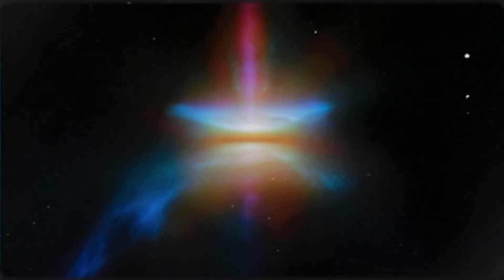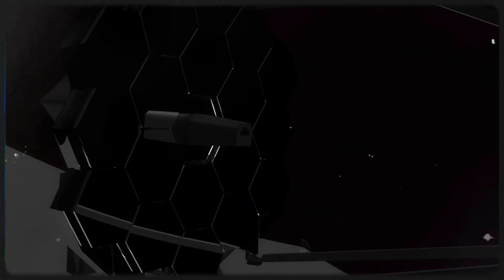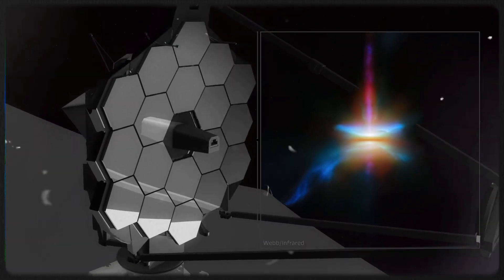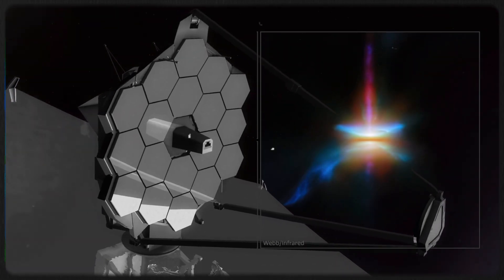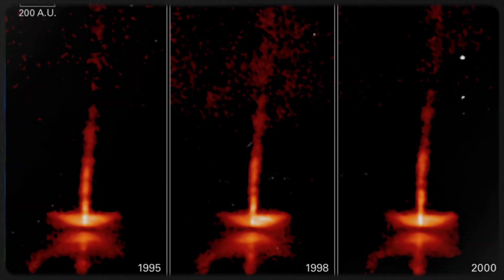What makes HH30 so special? Unlike most systems, we see it edge-on, meaning we get a front-row seat to the swirling dust and gas disk that will one day become planets. Webb's powerful infrared vision has captured a striking sight: a dark band of dust blocking the young star's light, with glowing regions above and below. This tells us that the disk is flattening, a critical step in building planets.